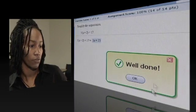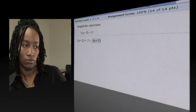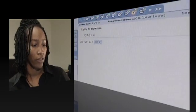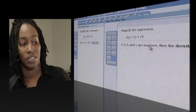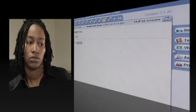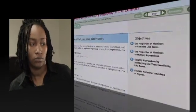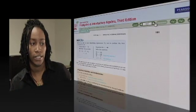If I got this wrong, for instance, let's say I put 3x plus 21, I would get a red check, and then I would have to either go to Help Me Solve, and it shows me step-by-step what to do with this problem, or I could go to the textbook, and I can go through as many pages as I need to, as far back as I need to go.